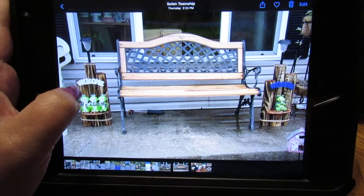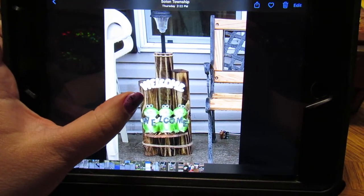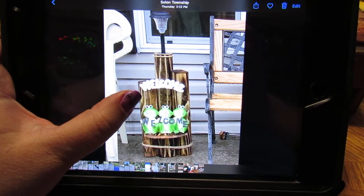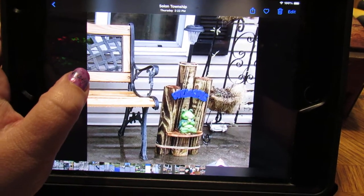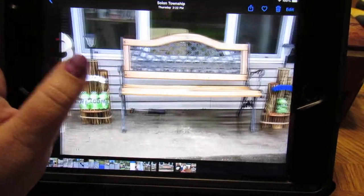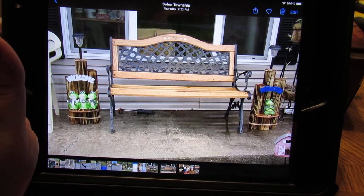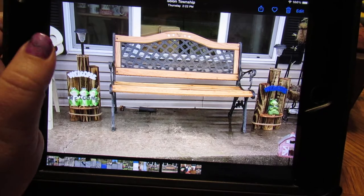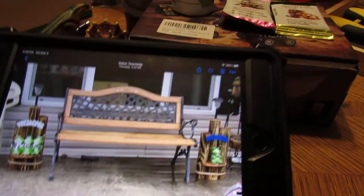I traded a canopy that was a direct ship item for this solar light frogs welcome sign. I trade extra items in the barter groups. This is a bench that my husband refurbished - he found the metal to it, the wood was all rotted, and he refurbished it for my front porch. And I also traded for this.